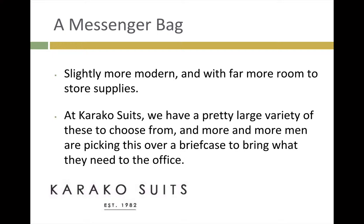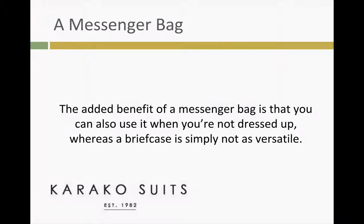Messenger bags are slightly more modern and have far more room to store supplies. At Caraco Suits, we have a pretty large variety of these to choose from, and more and more men are picking this over a briefcase to bring what they need to the office. The added benefit of a messenger bag is that you can also use it when you're not dressed up, whereas a briefcase is simply not as versatile.